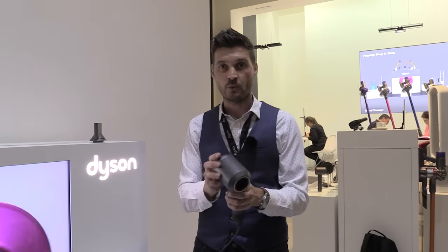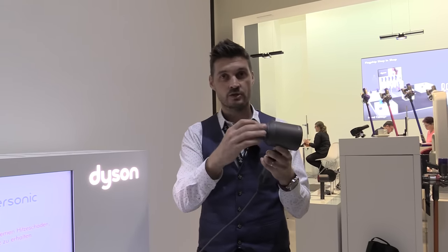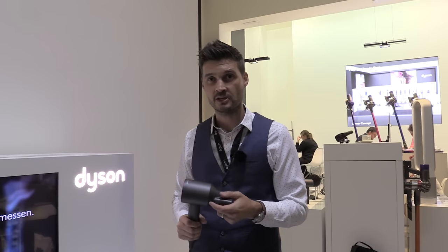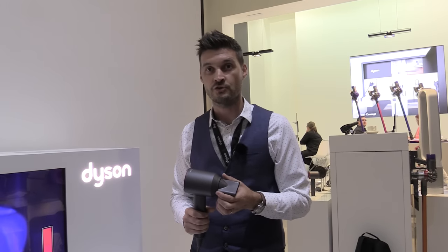So the Dyson Supersonic controls heat, has smooth airflow which is multiplied by the air multiplier technology, and has magnetic attachments which enable a smooth, finished style. The Dyson Supersonic is available in Germany now and retails at €399.